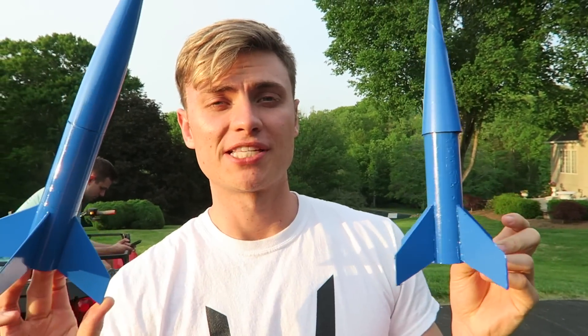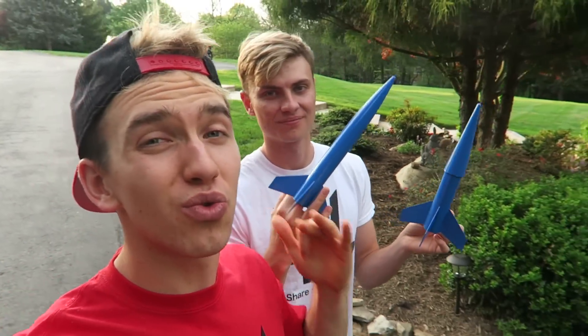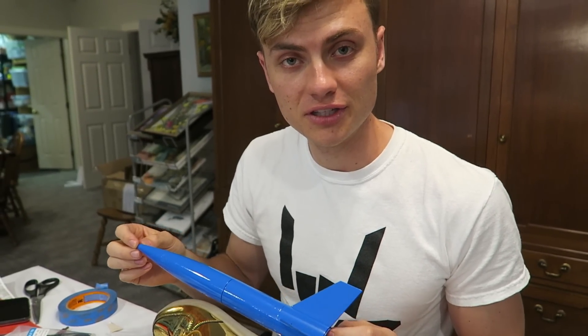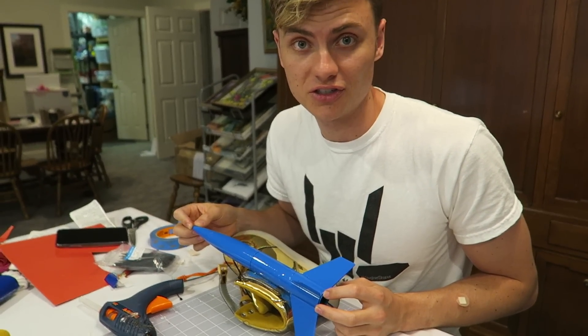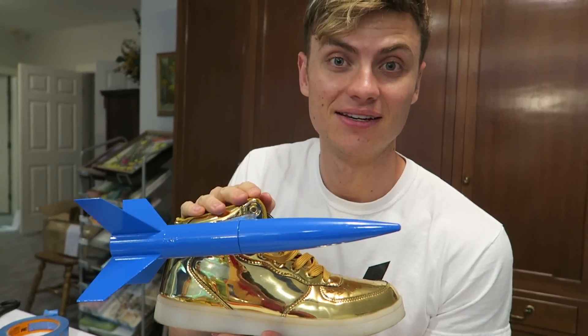The rockets are finally dry so let's go to the basement and glue them on to the shoes. Shout out to all of you guys who have been commenting letting us know we should do rocket-powered shoes — you guys came up with a great idea. Since I'm going to be the one wearing these, I want to make sure I glue them on in the right spot for maximum thrust. Let's add a little hot glue on the shoe, take the rocket and glue it right here — press and hold. One rocket shoe is complete and this thing looks fast! It's got LEDs to match the rocket.